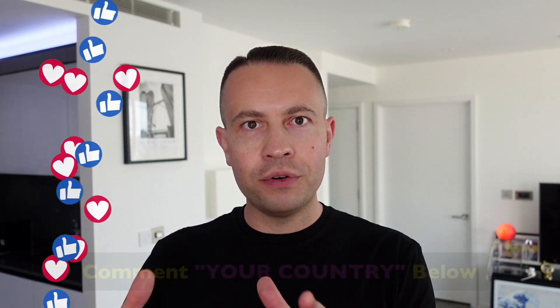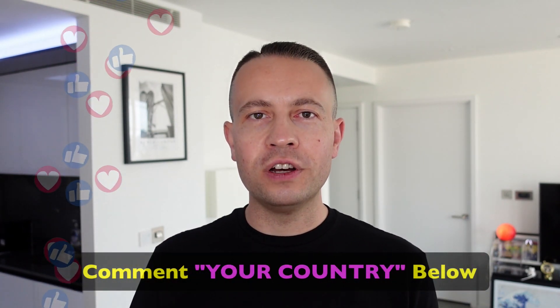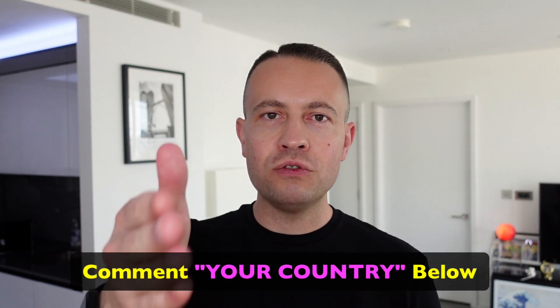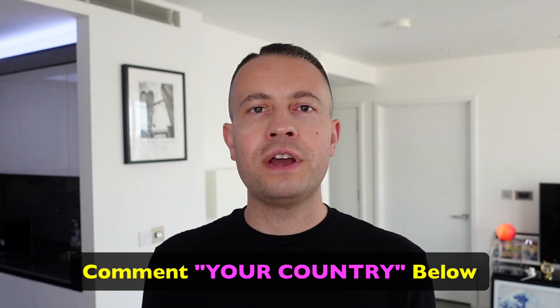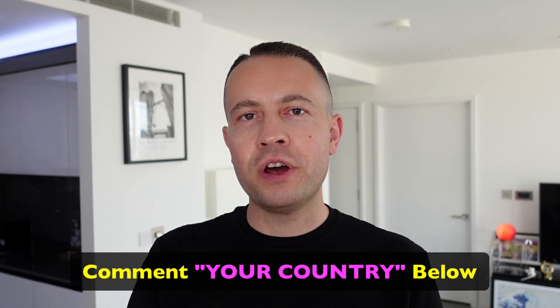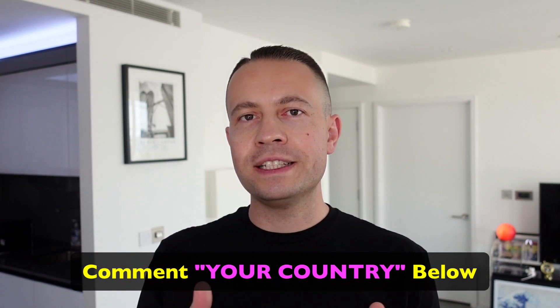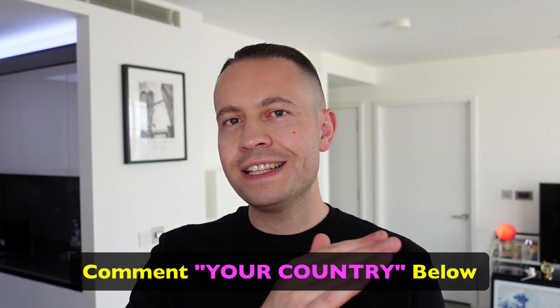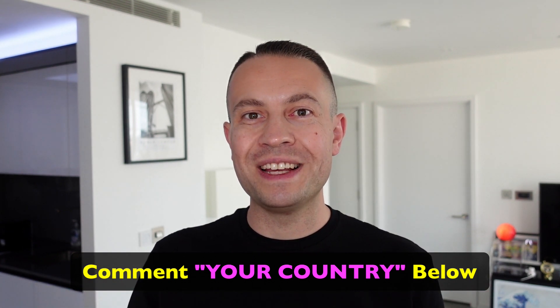Please comment down below what country, city, or state you're currently located in. Five of you guys are going to win a fifty dollar Amazon gift voucher — I'll come to you directly if you win, but you must comment down below right now. I love hearing from you and I reply to pretty much 99.9% of comments. Without further ado, let's get straight into the strategy — stay right through to the end of this video to know exactly what to do.